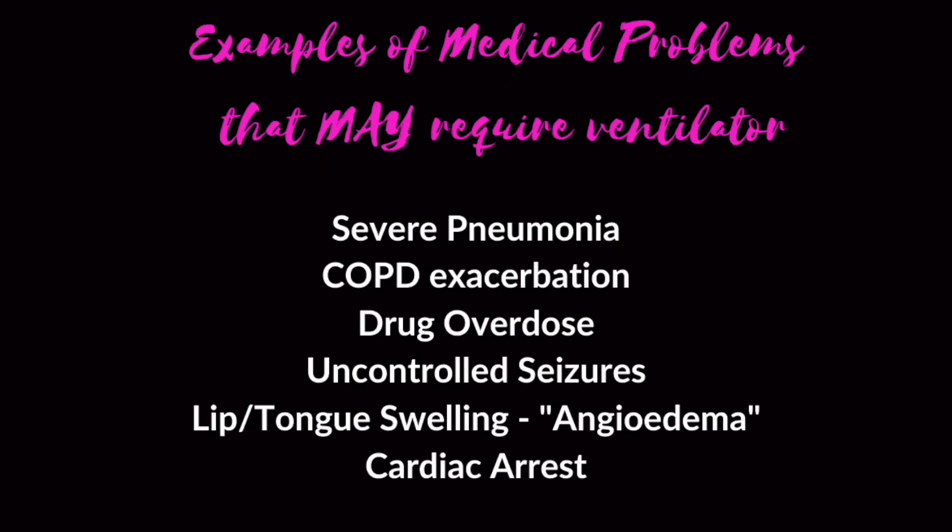To correlate some of these things with medical problems that can cause somebody to go on the ventilator — and this is not an exhaustive list, just quick examples of some common causes — severe pneumonia can cause somebody's oxygen levels to be very low and they need to go on the ventilator. A COPD exacerbation, a flare-up of somebody's COPD, might cause them to not be able to ventilate well or get rid of carbon dioxide in their body, so we put them on the ventilator.